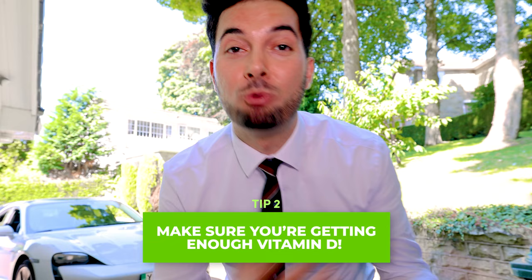Tip number two: make sure you are getting enough vitamin D. Vitamin D regulates serotonin release, which impacts our mood and energy levels. Less light means less vitamin D. As an adult, supplementing with 1,000 units of vitamin D should be completely fine. Remember, vitamin D is a fat-soluble vitamin, so you should take it with food to increase its absorption and make it more effective. Please always speak to a healthcare professional to make sure you're safe and suitable to take that.